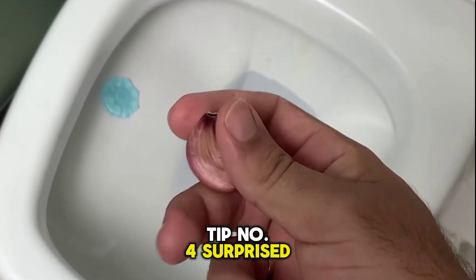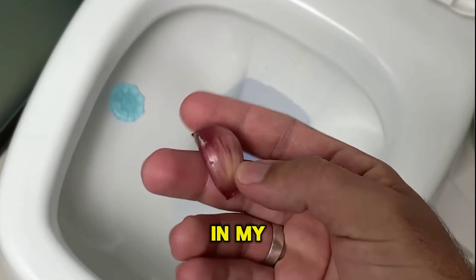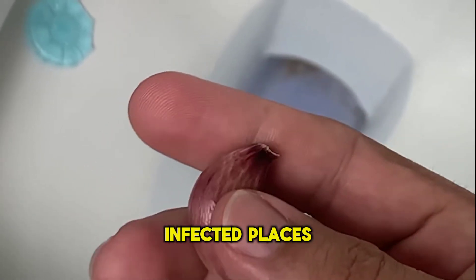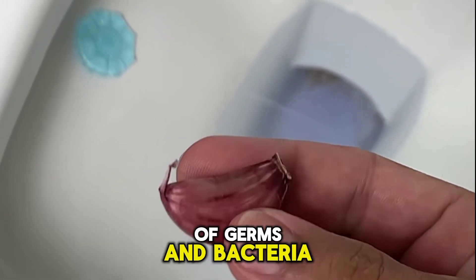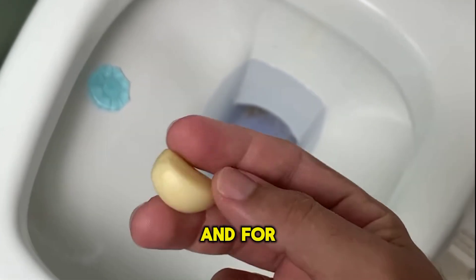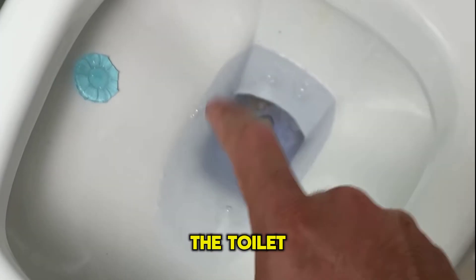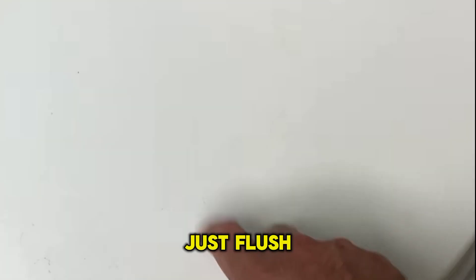Tip number 4 surprised me a lot because I never imagined that garlic could be so beneficial in my bathroom. As you know, bathrooms are the most infected places in our homes because there are thousands of germs and bacteria. This can end up harming our intimate health. All you need to do is peel the garlic and throw it in the toilet, let it sit overnight, and the next morning, after using the bathroom, just flush.